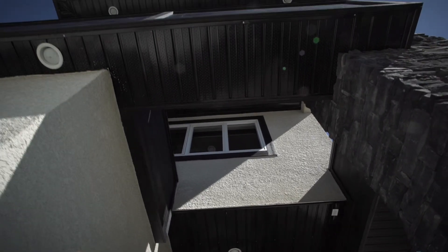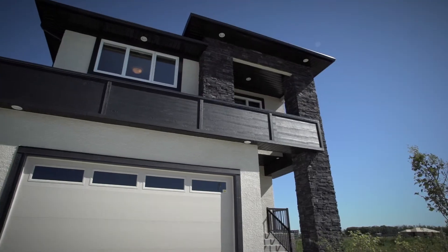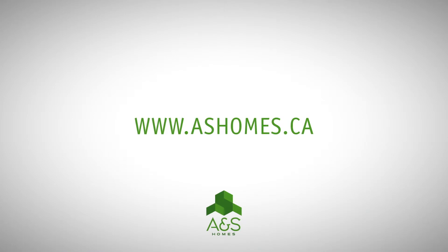The Fiorenza's exterior is finished with cultured stone, an expanded double garage, and wood panel detailing surrounding its windows. For more information, please visit www.ashomes.ca.